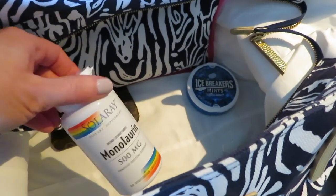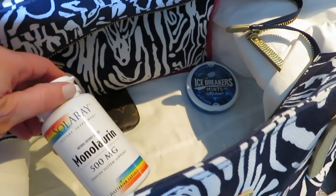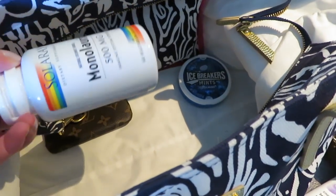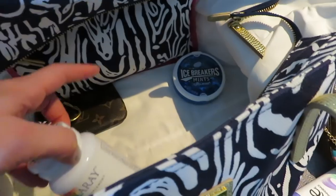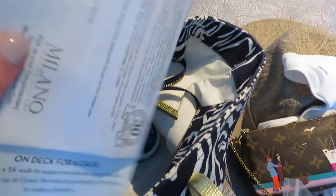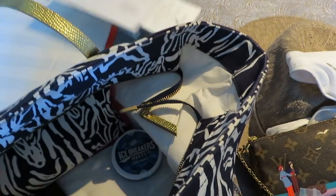I have our Monoloren here — we take one of these a day, especially when we travel. I just keep this in here because this is a bag I take with me around the ship and to breakfast, so I just kept my vitamins and stuff in here, and then our ship paper and any shopping things for today.